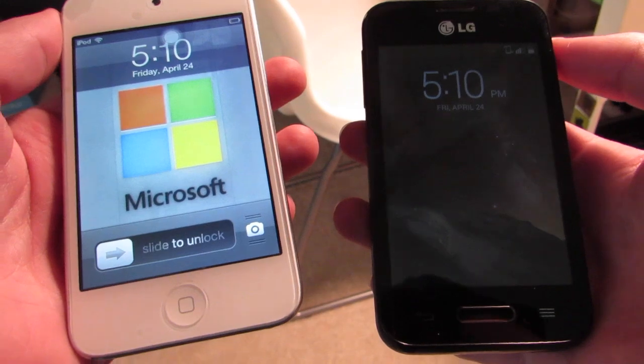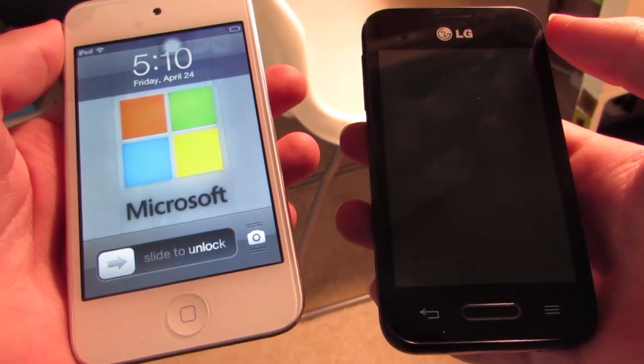The iPod Touch 4th generation or a modern budget smartphone — hey guys, what is up? This is Luke and let's find out which is better.